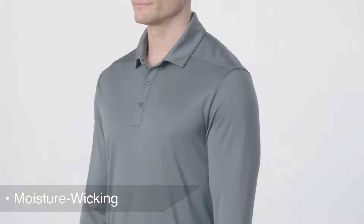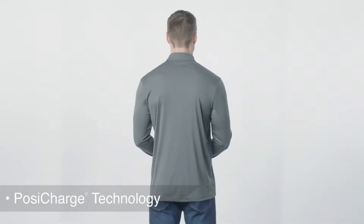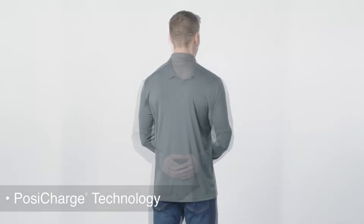Designed for work or play, this high-performance long-sleeve polo offers a soft, matte hand and moisture wicking for comfort while also delivering exceptional UV protection. Our PosiCharge technology locks in color and keeps logos crisp, making this polo a great choice for those who spend the day in or out of the sun.